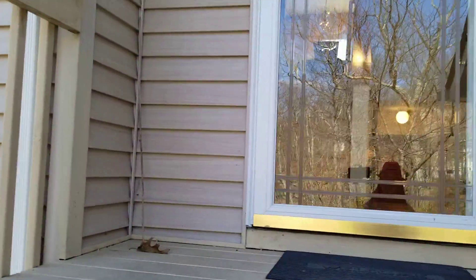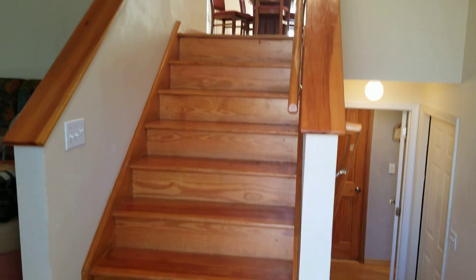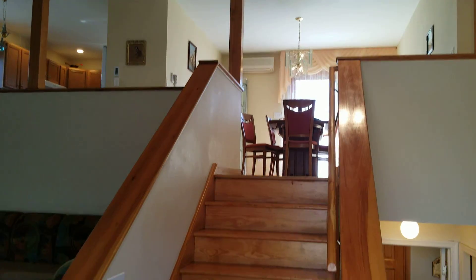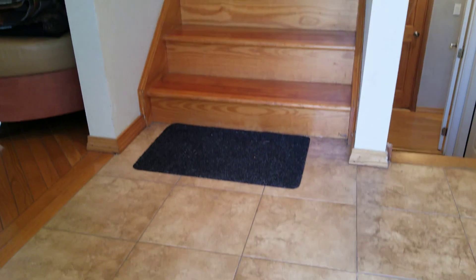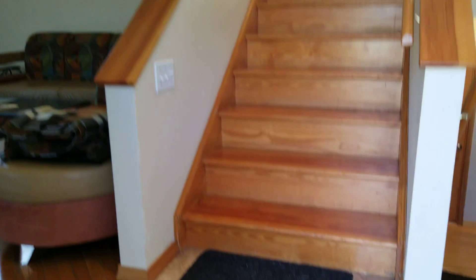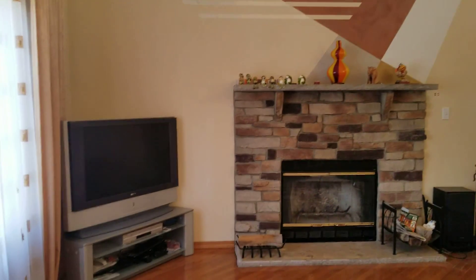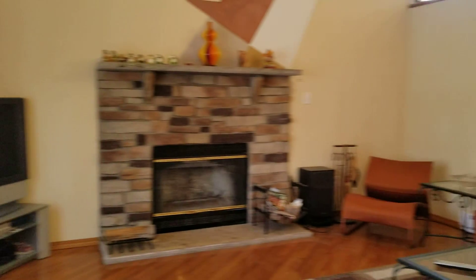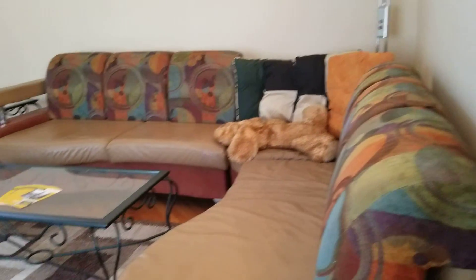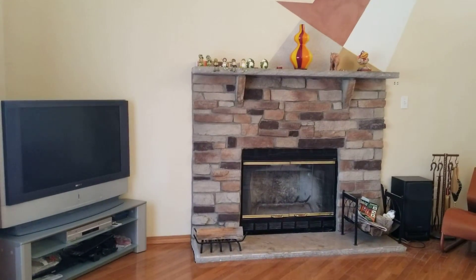Let's enter and see. Look how beautiful it is — oak hardwood floor. That's the family room. The house comes with all the furniture; they don't want to take anything except their personal stuff. This is a gas as well as a wood fireplace.